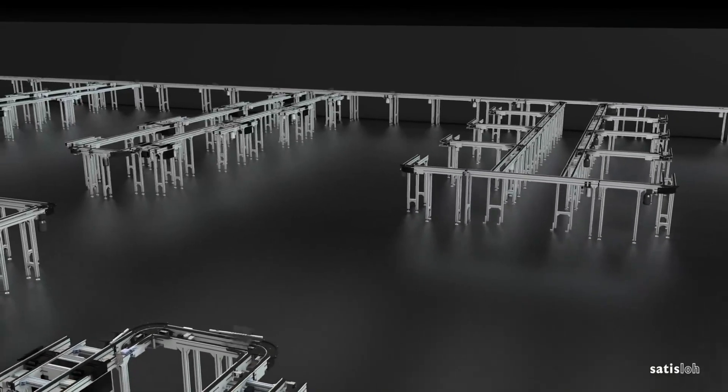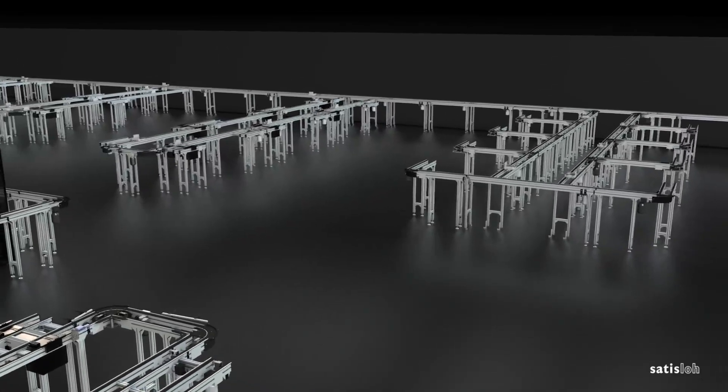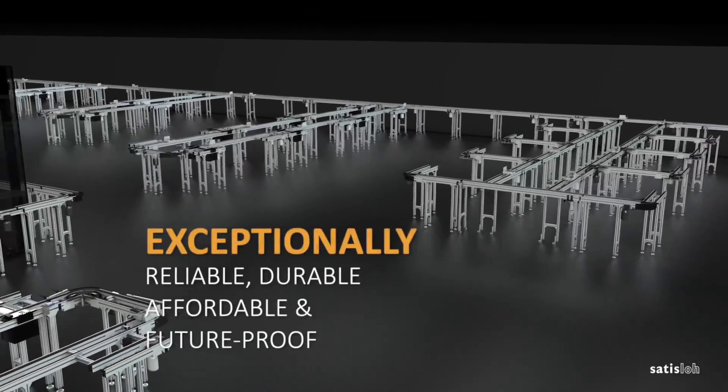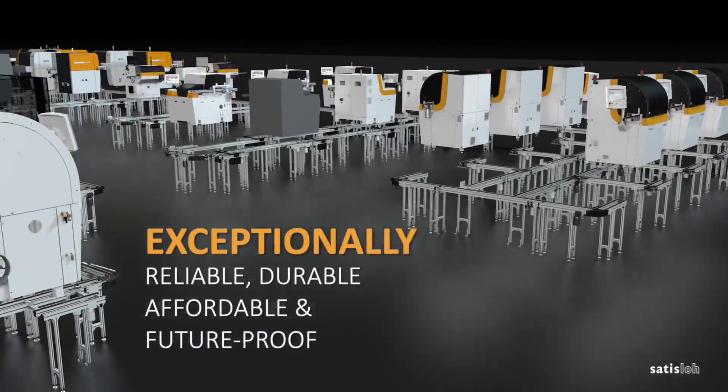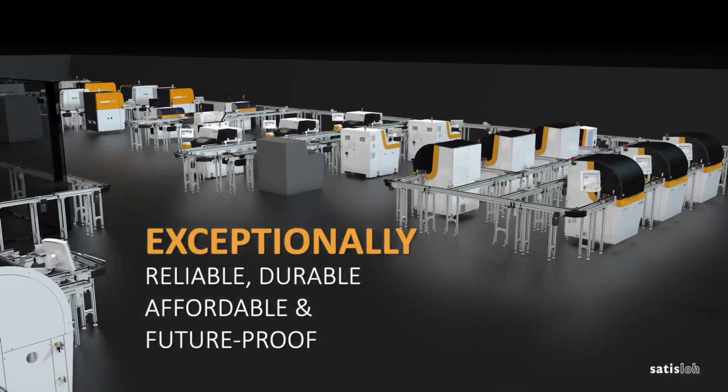The entire conveyor is tested in full-scale performance prior to shipment for a smooth and fast installation. The exceptionally reliable, durable, and quiet solution makes it an affordable, trusted, and future-proof system.